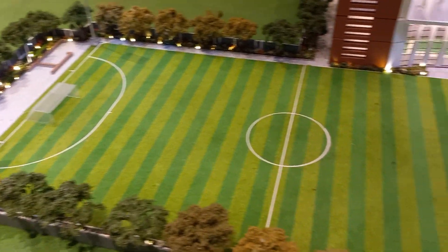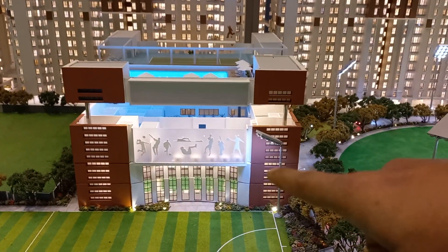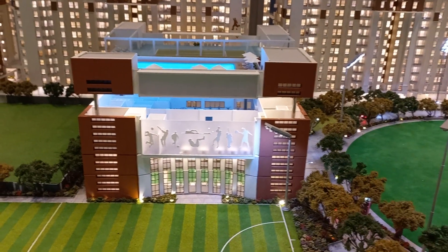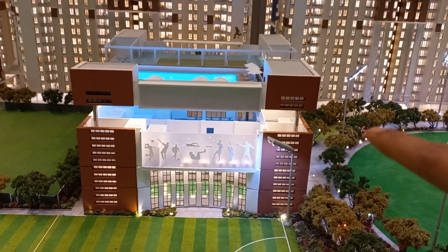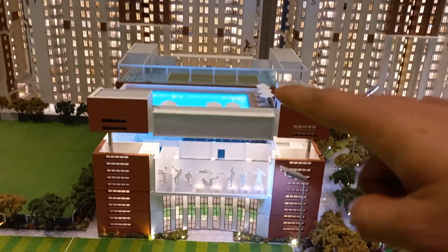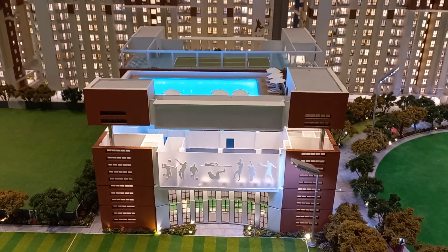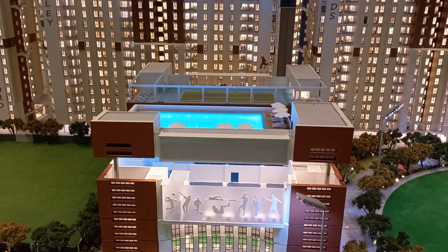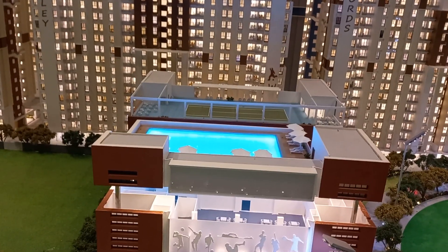This is the football ground — an outdoor football stadium. Just beside that, there will be a clubhouse which is dedicated to the common people. The concept is that the top floor will have an Olympic-level swimming pool, and this swimming pool will be coached by Michael Phelps.